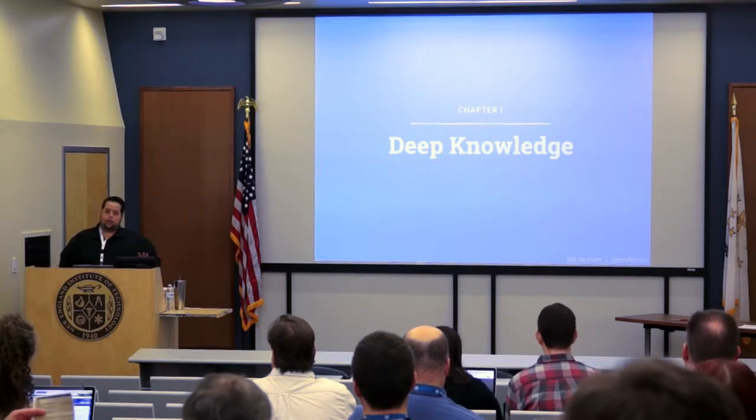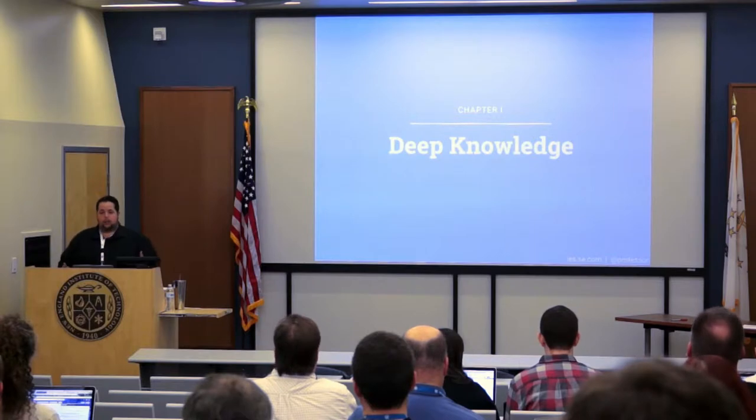Today we're going to talk about a few things that I've done in my career to help improve all of those things, and I've broken it down into six chapters. We're going to have to move kind of quickly, so bear with me.